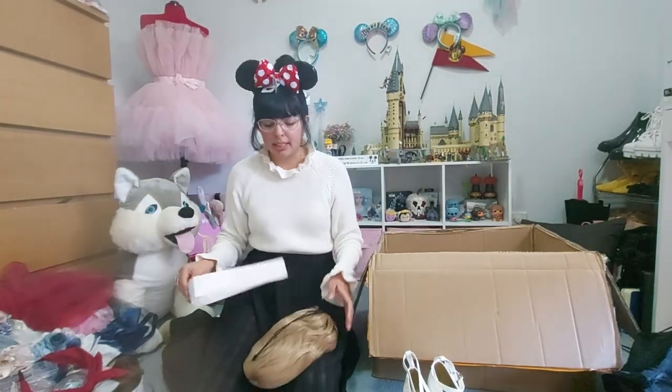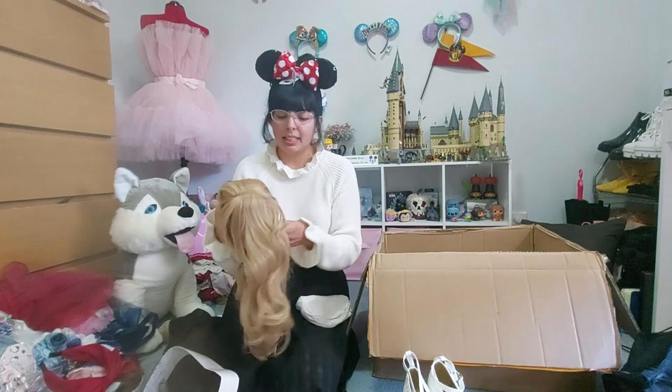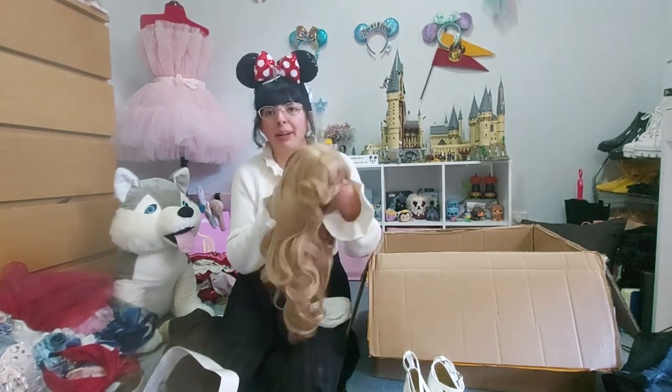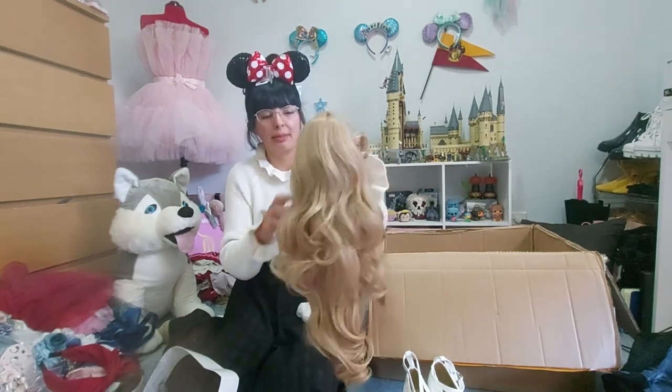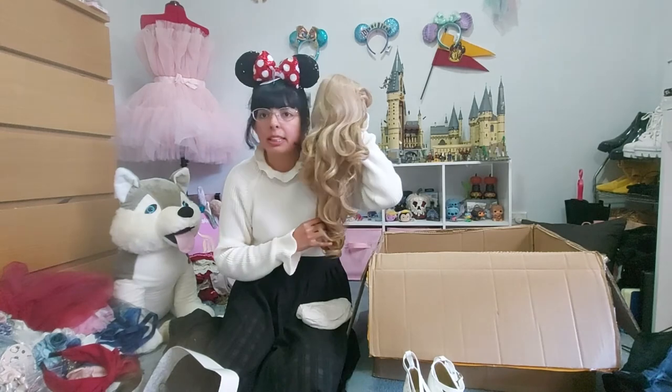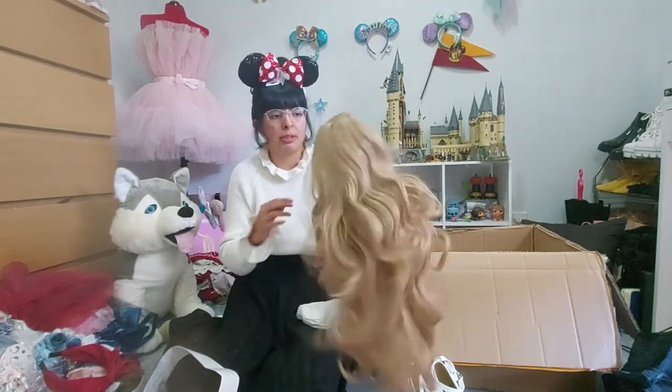I don't remember getting this, but okay — this is a gold wig that I got because it had like curly bangs. I got this for the Sleeping Beauty kind of outfits. It's really pretty. I don't know if I can pull off this color but we'll see.